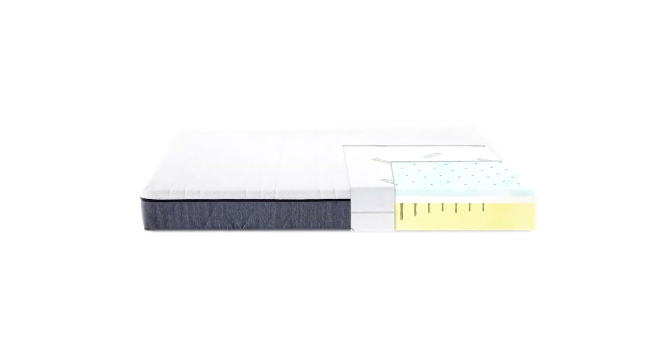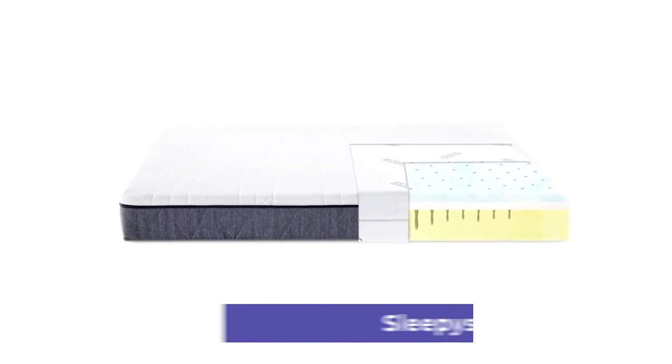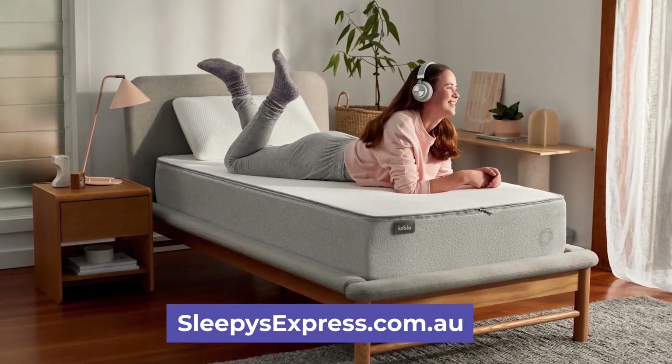We covered several points here, but for a more comprehensive comparison, go to sleepesexpress.com.au — the link's in the description. Thank you for viewing. I look forward to seeing you again soon.